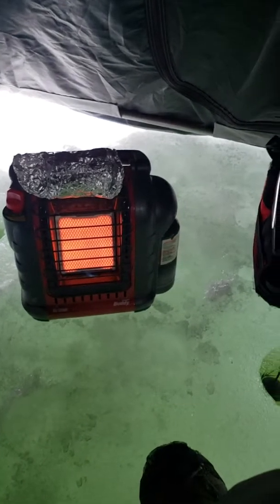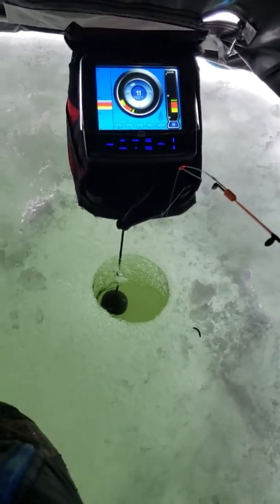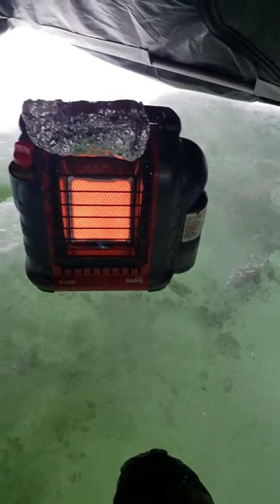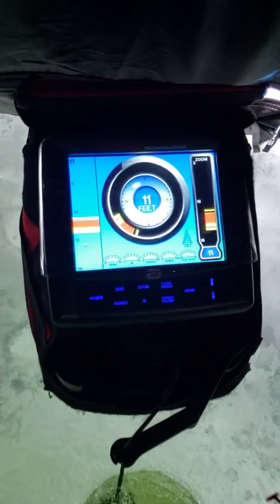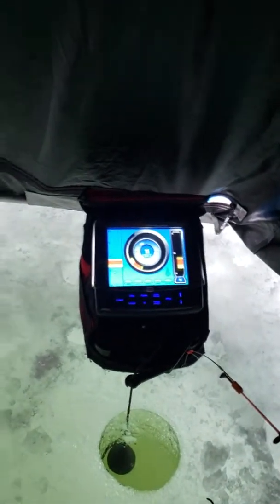Okay guys, here we are inside our Clam Nanook ice hut. We got our Marcum flasher out, got the pole in, trying to catch something. We've been out here a couple hours and aren't doing very good — had a few bites, seen a few fish, not very many. We're in 11 feet of water right now. My buddy's got a couple little bluegill but that's about it. Not doing real well yet.